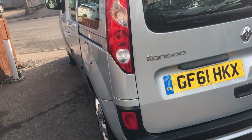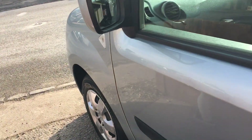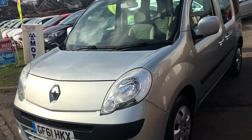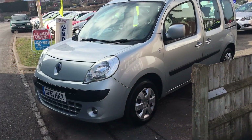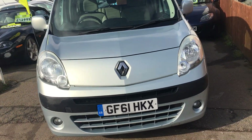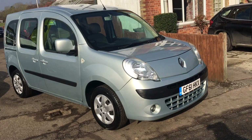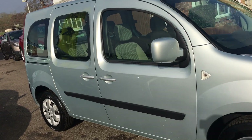As you can see it's finished in a very attractive metallic silver, and quite well equipped I've got to say. It has power steering, air conditioning, electric windows, ABS brakes, and ISOFIX front and rear. It's an exceptionally versatile motor car — if you're going camping or want to use it as a van you can do so. The space is unreal, and the storage is everywhere, which I will show you in a minute.